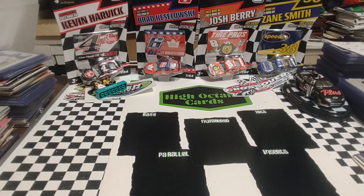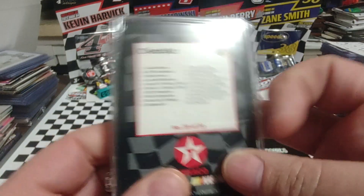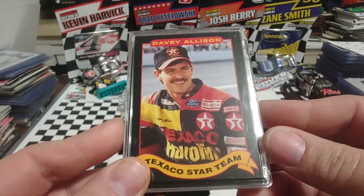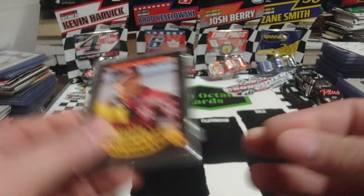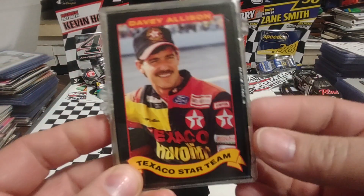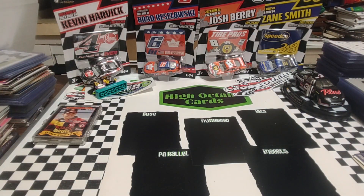We're going to take a quick peek at the sets, starting with 1992 — a set of the Texaco Haviland Davey Allison cards. At some point we'll do a set review video on this one. These were sold in sets but also in packs, and there were randomly inserted autographs. Over on NASCAR Radio they did give an example about how you can tell the authentic pack-pulled Davey Allison versus one that was not pack-pulled.